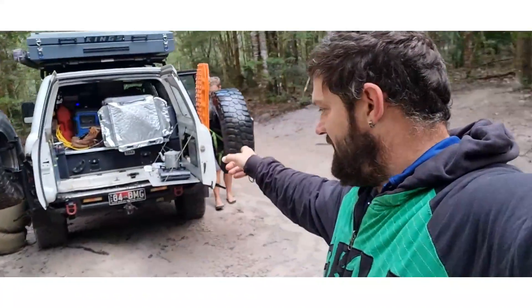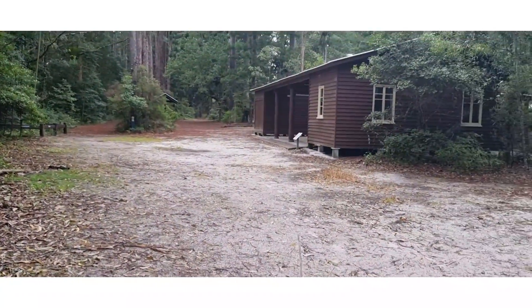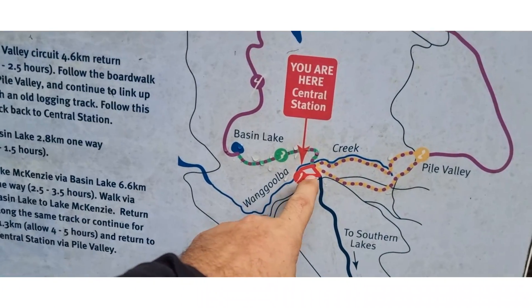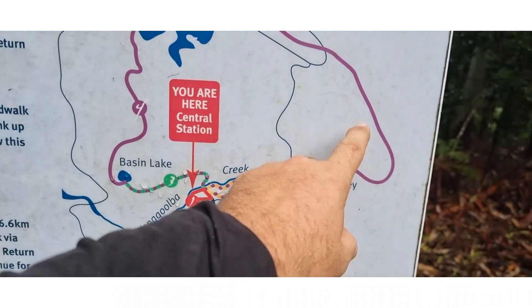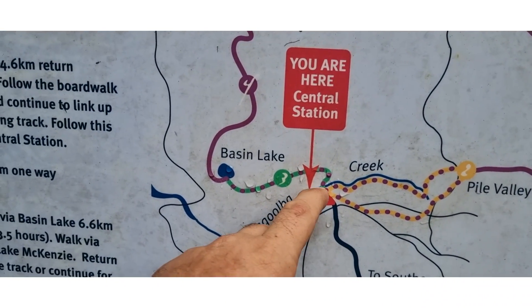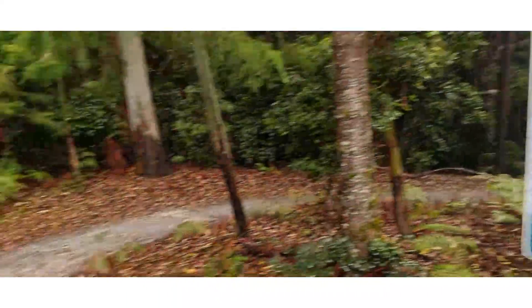So, we're going to pull up and have some breaky. We've got the billy going now. Look at our tucker. We'll go for a walk in a sec. We are now at Central Station and Wanggoolba Creek. As you see here, you can walk to Lake Mackenzie. You can do a little circuit around or you can do the big circuit that goes all the way out around Lake Mackenzie — it's about 10 and a half k's but I'm not doing that today. The one we're going to do today is this one here — only like 500 metres. Pretty cool, check it out.